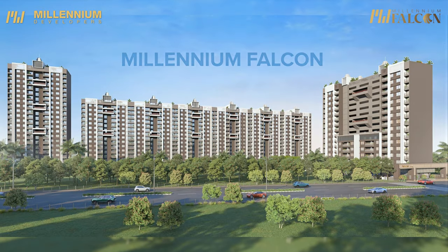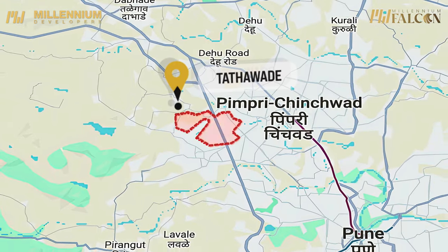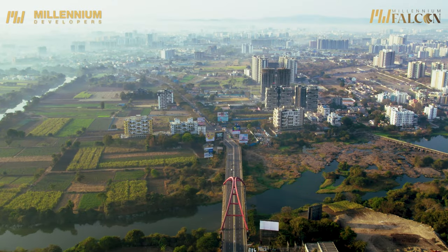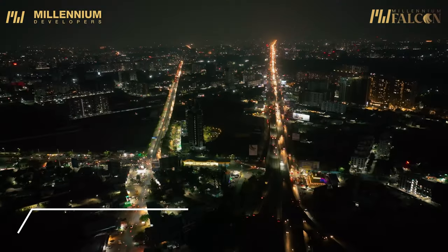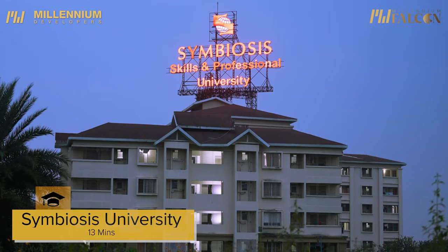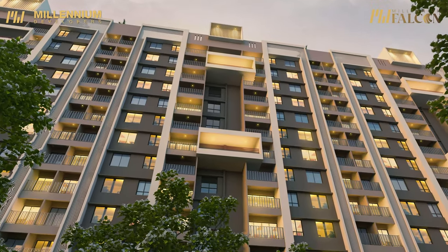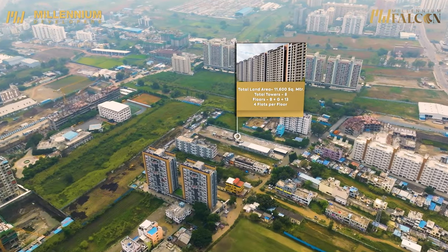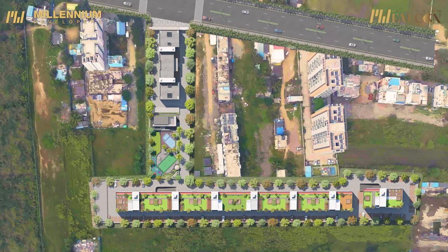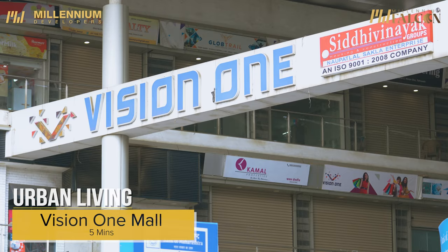Welcome to Millennium Falcon, where luxury meets convenience in the vibrant city of Pune, nestled in the picturesque locale of Tathawade. This location is known for its cosmopolitan crowd and is the fastest growing educational hub, comprising many colleges and schools, seamlessly blending elegance and comfort and redefining urban living for those seeking an exceptional lifestyle experience.